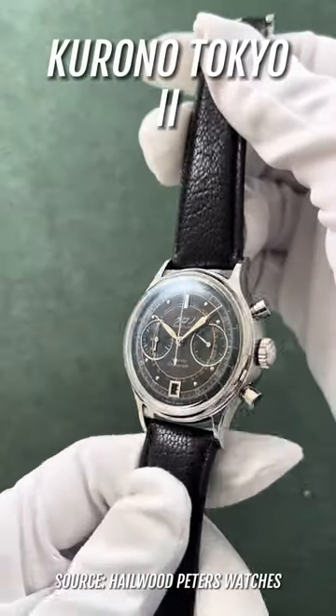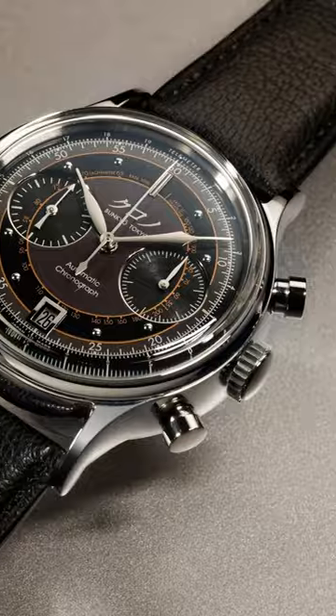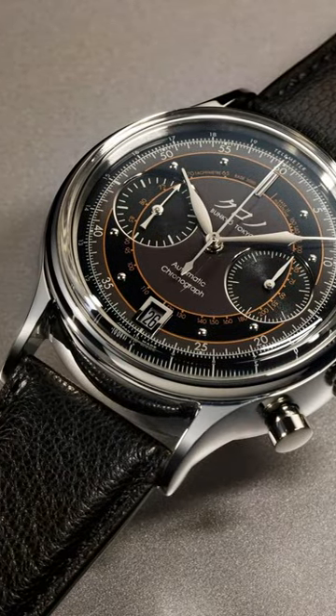This Corona Tokyo 2, especially the black model — the different layers of colors on the dial are absolutely insane. The dial isn't simple at all; it's actually somewhat complex.